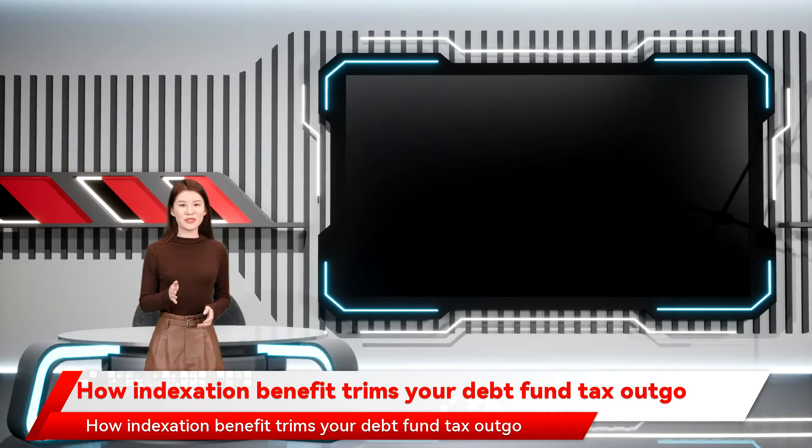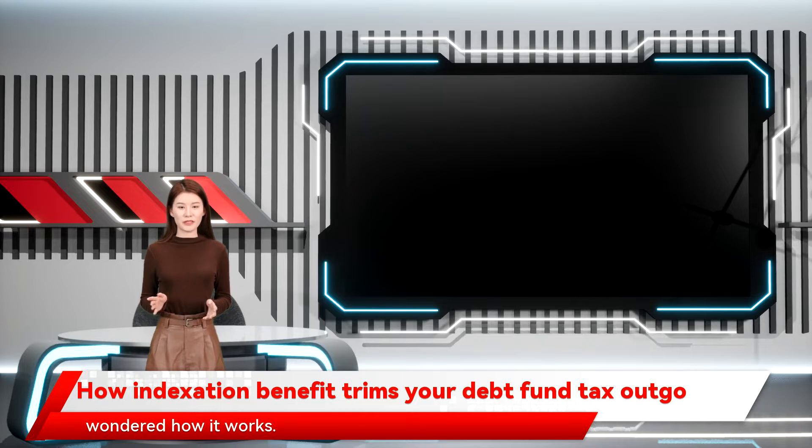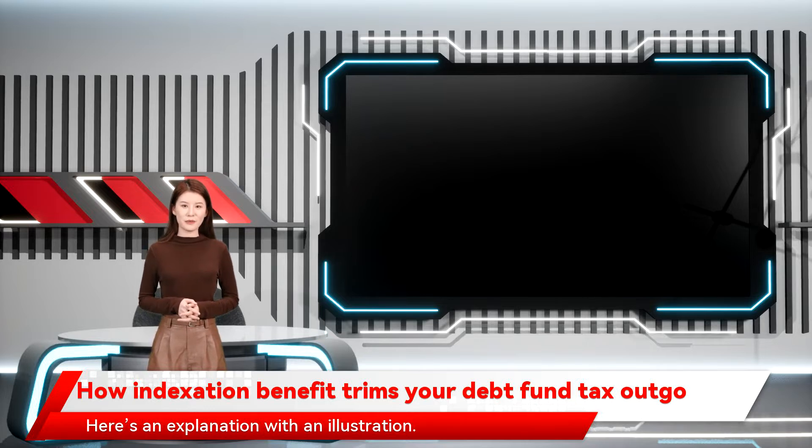How indexation benefit trims your debt fund tax outgo. We have all heard of indexation in debt fund taxation, but have you wondered how it works? Here's an explanation with an illustration.